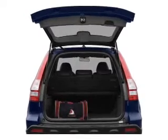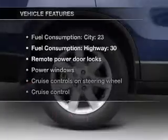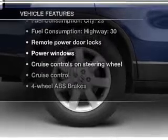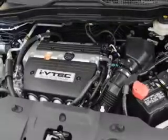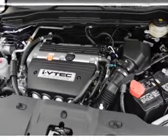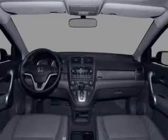Heated seats make cold weather driving more endurable. The sunroof lets fresh air in. Plus enjoy these notable features that are included in this vehicle: air conditioning, power door locks, power windows, power steering, cruise control, power mirrors, an alarm system, and an AM FM stereo with an MP3 player.